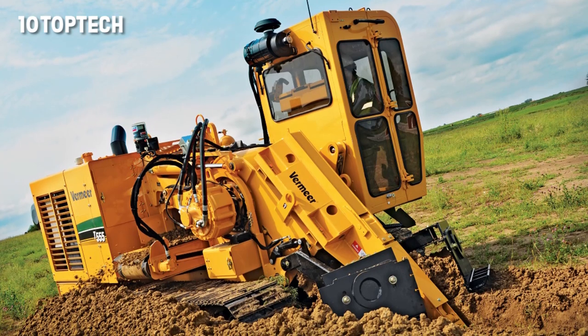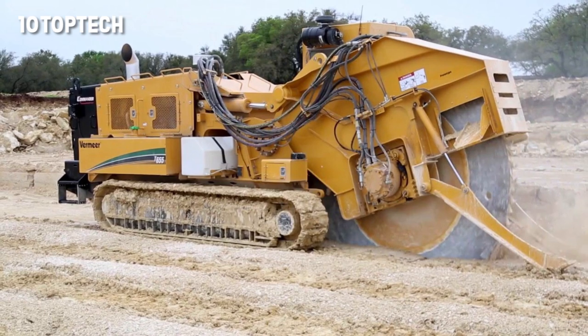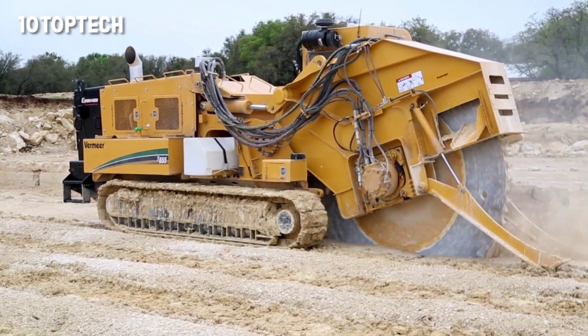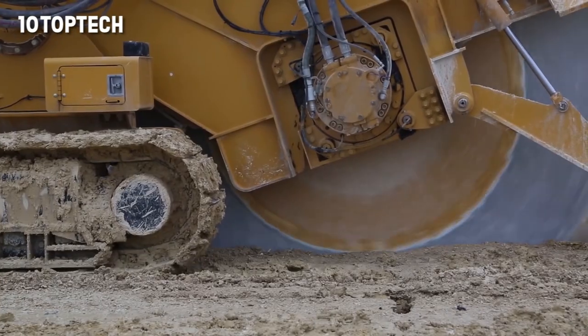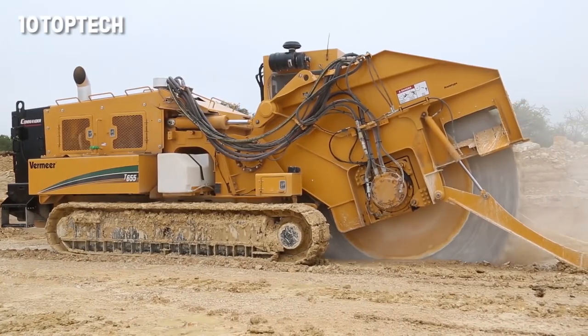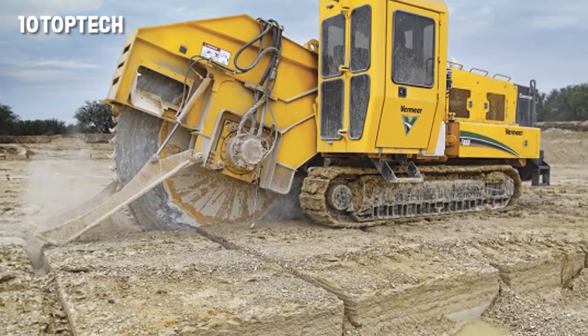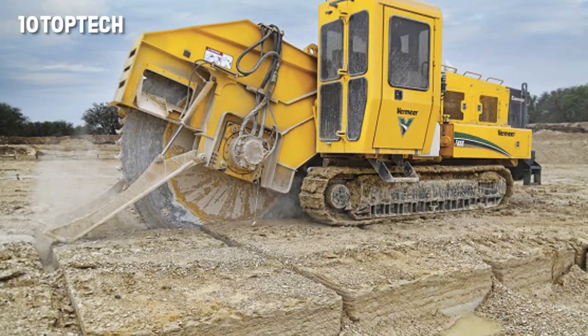Moreover, work can be done even in difficult soils, such as rocks. The low-speed, high-torque engine guarantees high performance while reducing the wear of the saw chain. The maximum cutting depth is 122 centimeters. The depth of the cut can vary from 7.6 to 25.4 centimeters, and the saw's maximum speed is 11 meters per second.